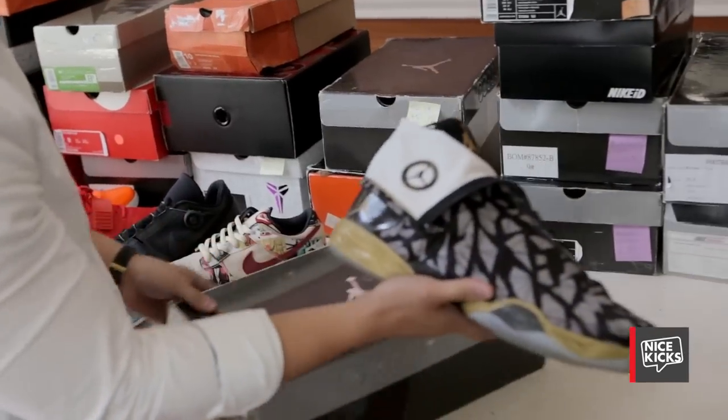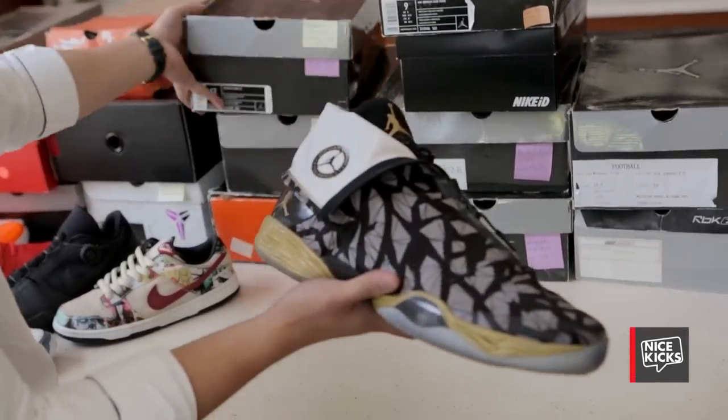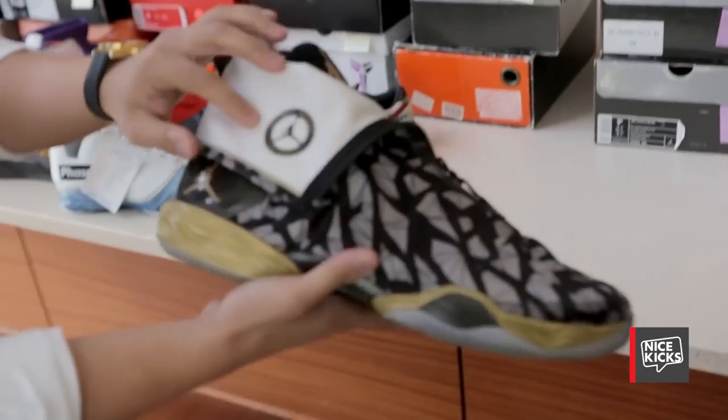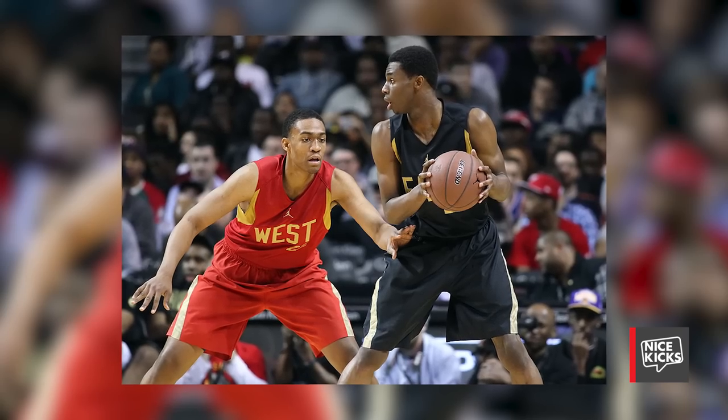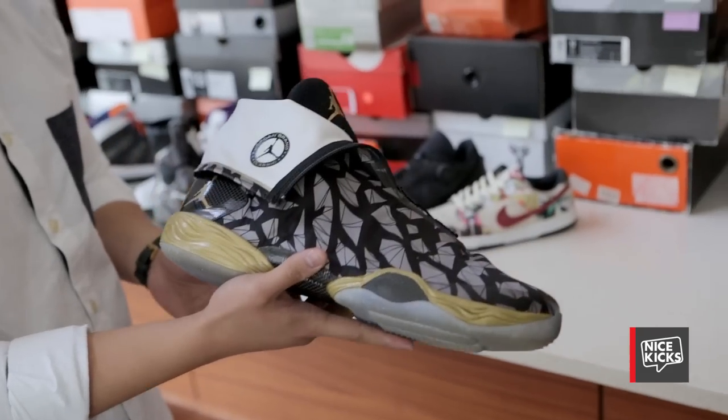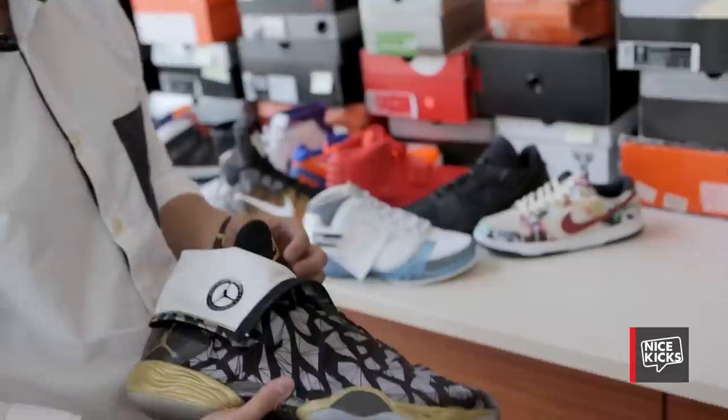This is the Jordan 28, but it's a PE made for the Jordan Brand Classic athletes. This pair was worn by Andrew Wiggins in that game. It's a funny story how I got this — I got this from an old Wichita State player, and Andrew Wiggins' brother played for Wichita State. It was just a cool little connection.